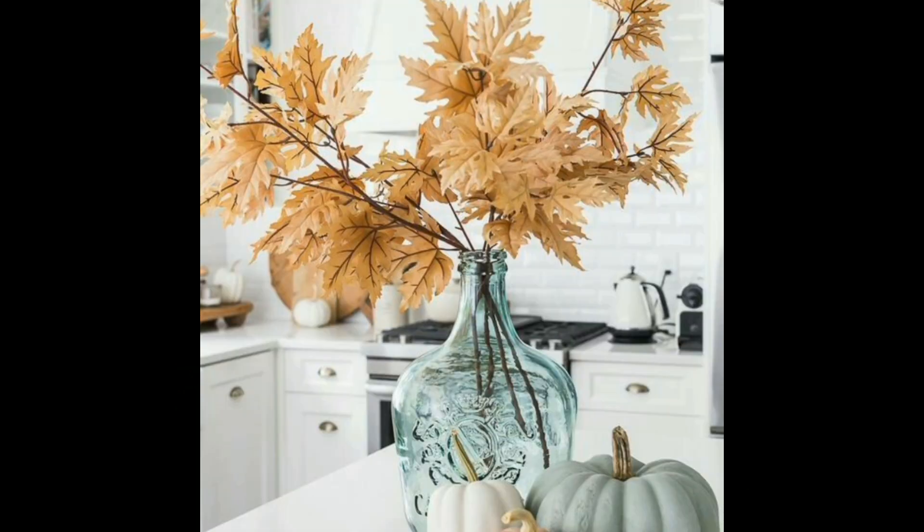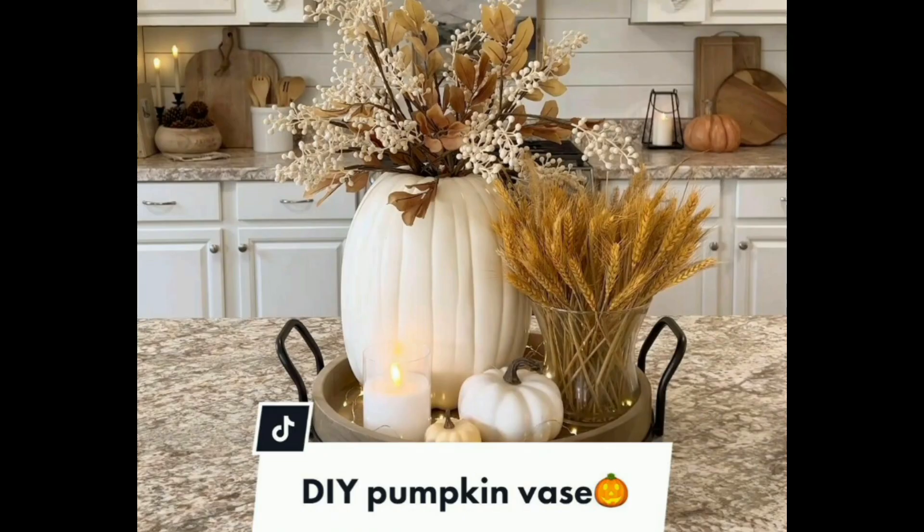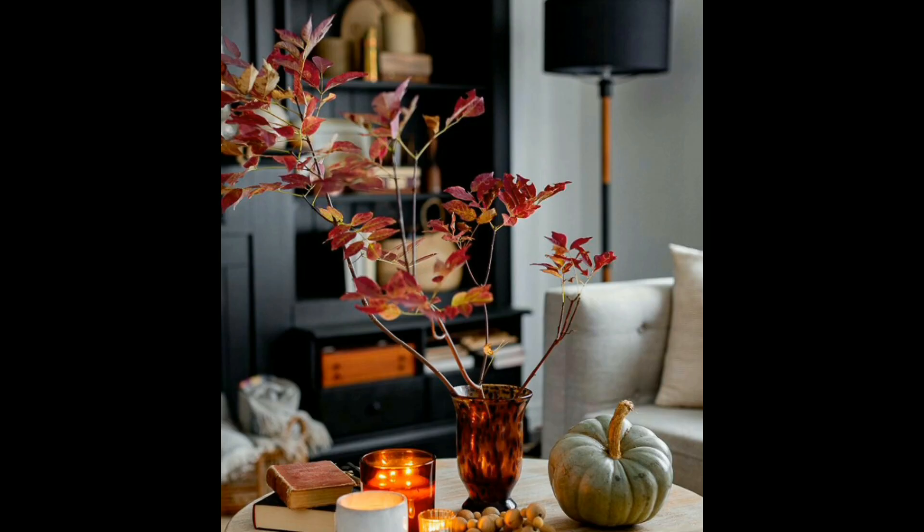Easy faux pumpkins. Painted and distressed mason jar vases. Cinnamon stick candles. Hang leaf garlands. Create a pine cone garland. Put a burlap wreath on the front door. Place a stained picnic basket.